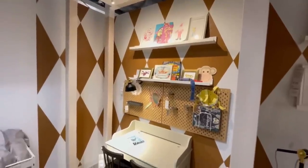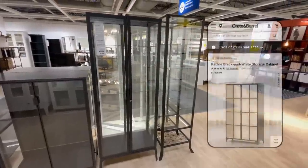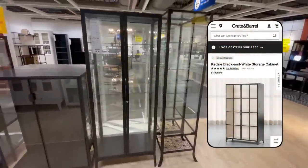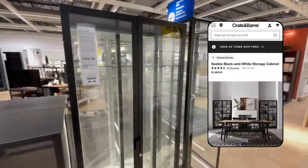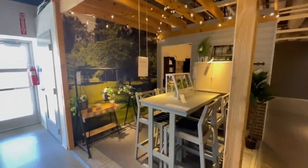Another piece I'm loving is this black glass cabinet. Lots of high-end stores sell similar pieces for over a thousand dollars, and you can get a super similar look for only $300. This would look great in a living room or a dining room.